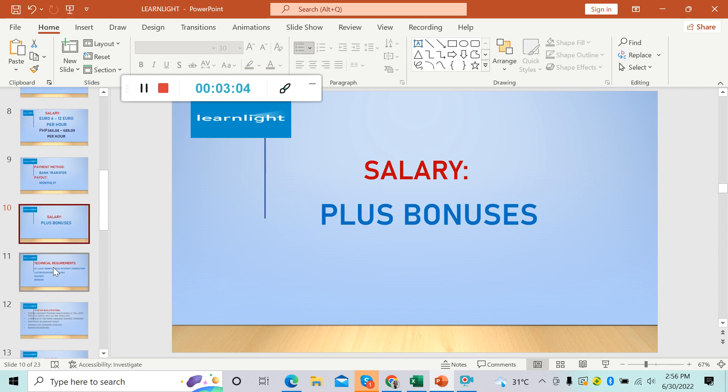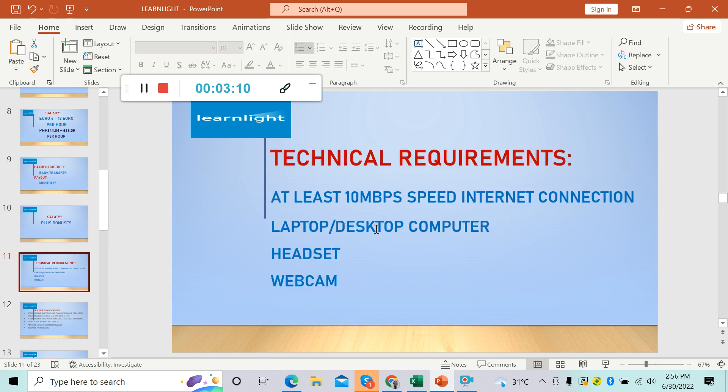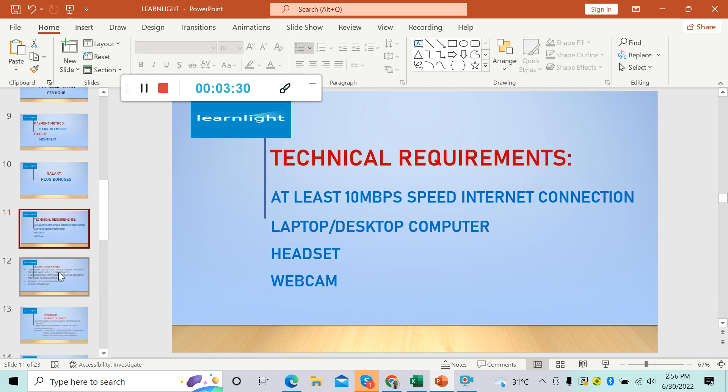Now let's talk about the technical requirements. You must have at least 10 Mbps speed internet connection, a laptop or desktop computer, a headset with noise cancellation feature, and a webcam — the usual equipment that we use when we teach English online.